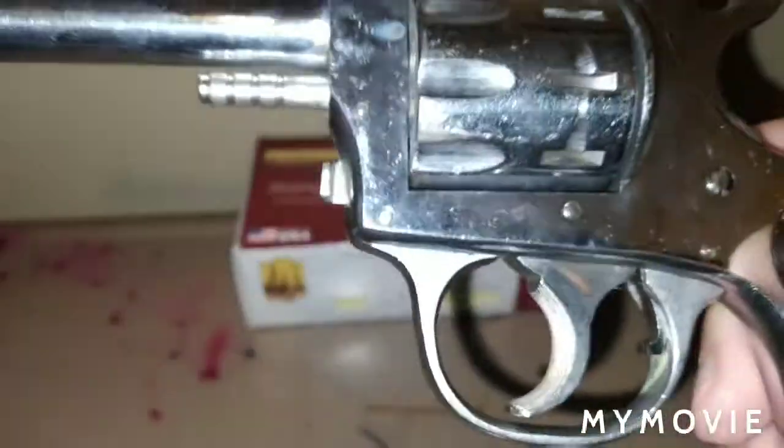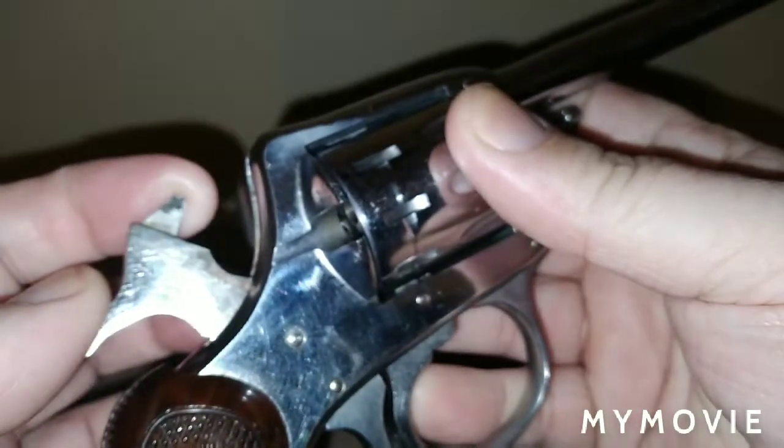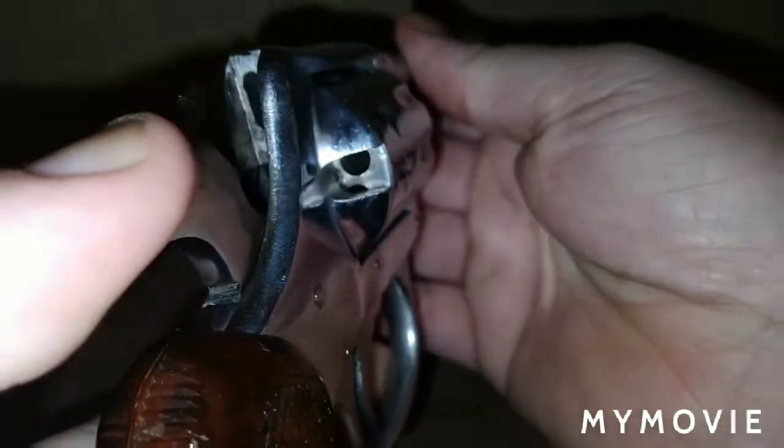It loads two ways, and both are unique. It doesn't have a traditional loading gate — it has this style here. If you cock it just a little bit, the cylinder rotates around. It does have a fixed firing pin. This is before the age of transfer bars, so if you get the hammer right to here and let it go down, it may or may not fire, because it is .22.